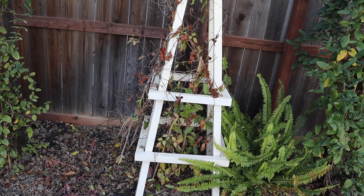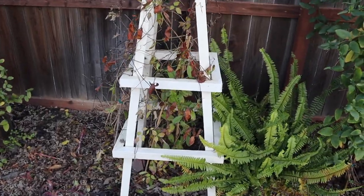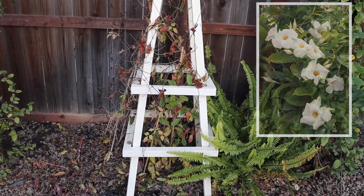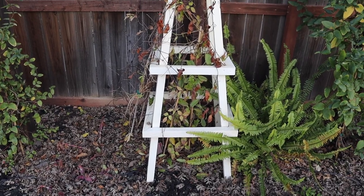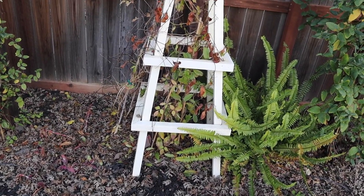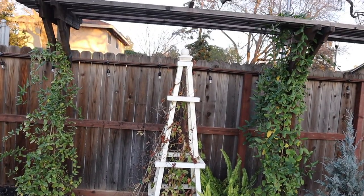I'm super afraid to prune clematis — I never know how — so my plan is just to leave it this year and see what happens. Inside the trellis I have — I'm blanking on the name, I'll put it on the screen — it's hardy to zone 10, so I don't know if it will survive. I'm going to leave it and over the next month or so I'll have a better idea of what's going on. I actually made this trellis myself, so maybe I'll make another one sometime.